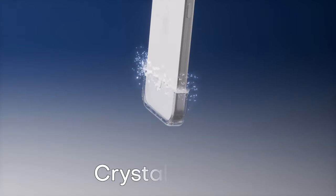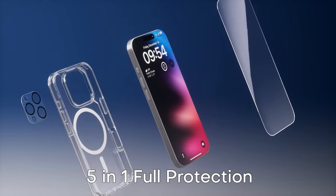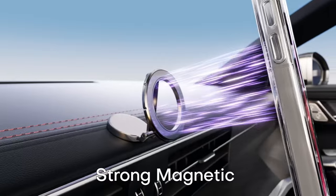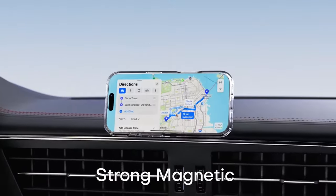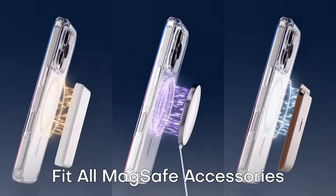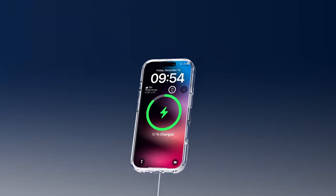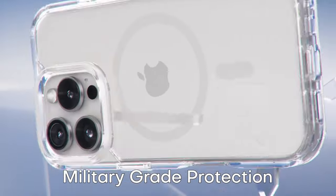And it doesn't just stop at magnetic power. The Tauri case is built tough with military-grade protection, combining a soft frame with a hard PC back and featuring four corner airbags to absorb any impact. It also comes with two high-quality tempered glass screen protectors and two camera lens protectors, giving your phone 360-degree protection from drops, bumps, and scratches.